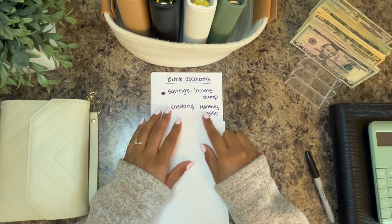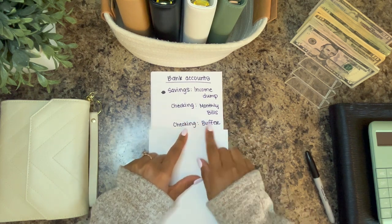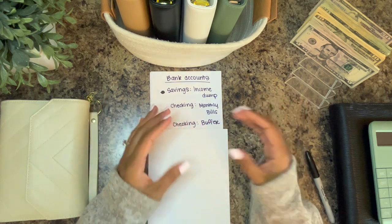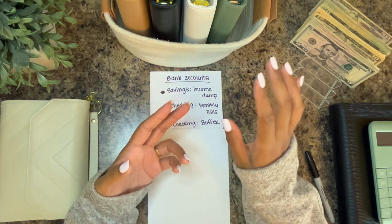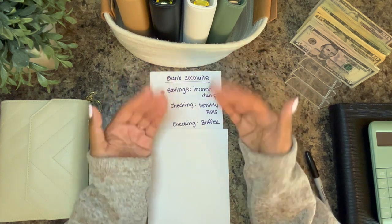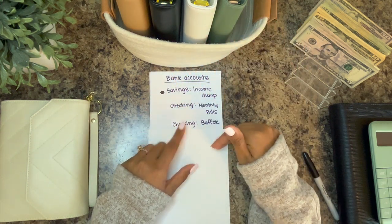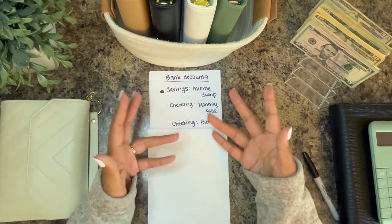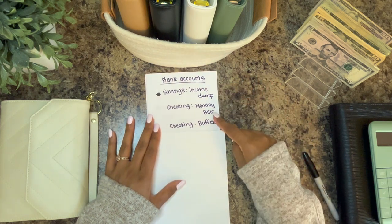Next is another checking account called our buffer. This is a set amount of money we saved up over time to float around for any online spending or overspending that wasn't available in the envelopes but needed to be purchased. We'll pay it back over time — essentially it's kind of like a credit card in cash. So: savings account as income dump, monthly bills, and then a buffer.